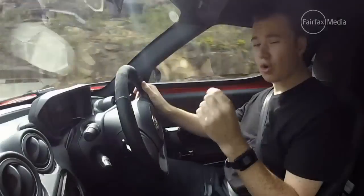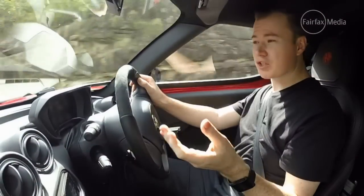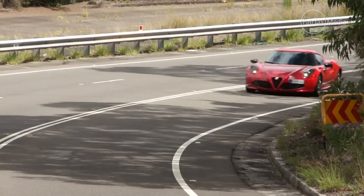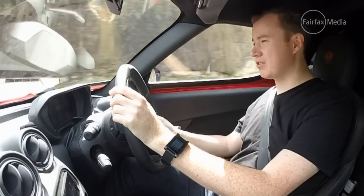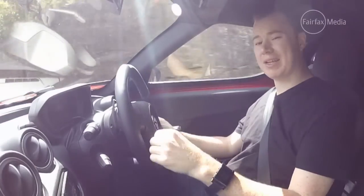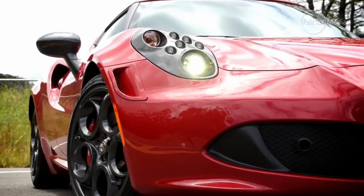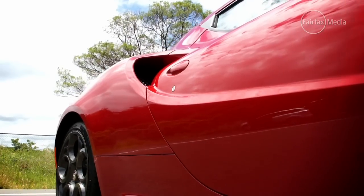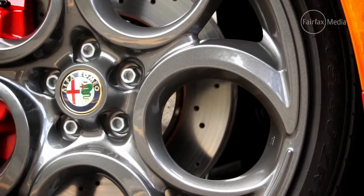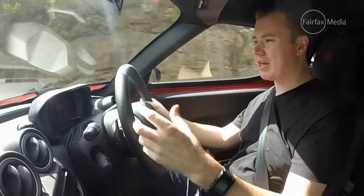In other words, it's got all the key ingredients of a supercar, except one — the price. Starting at just over $89,000, the 4C comfortably undercuts the other supercars you can get from Italy. But does it live up to those on-paper expectations, or does it fall short like so many recent Alfas?